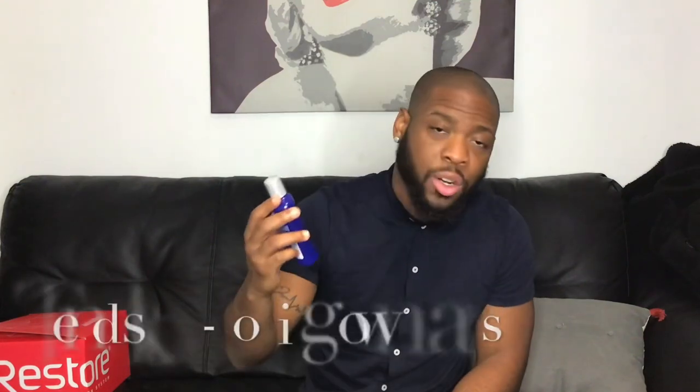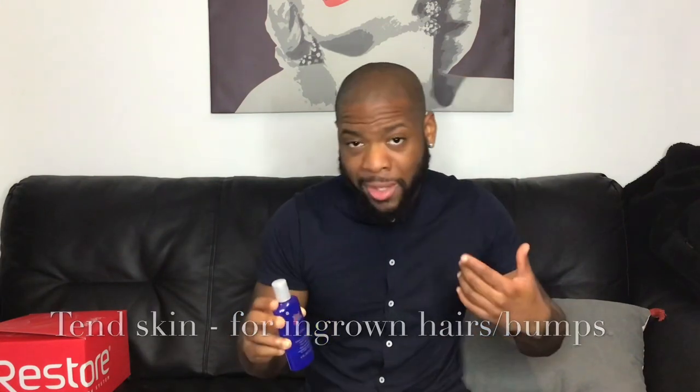I'm gonna put links in the bio so you know what the products are. Product number one is called Tenskin. This helps with any ingrown hairs or hair root bumps that you might have in the back of your head. As you guys can see, I don't have too many hair root bumps on the back because I use this very frequently. I'm gonna put the name on the screen. Tenskin solution — it's amazing. Especially if you're doing SMP and you don't want to do a transplant, when you shave and you get a lot of bumps, Tenskin works miracles.